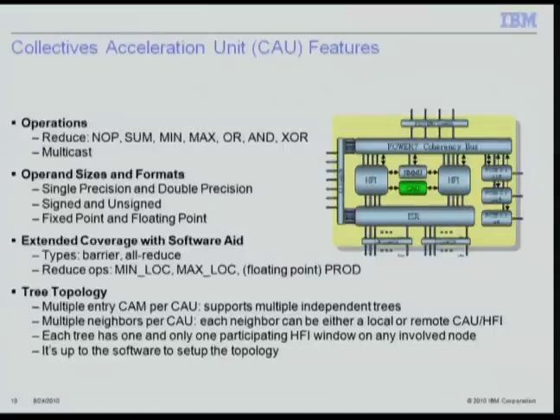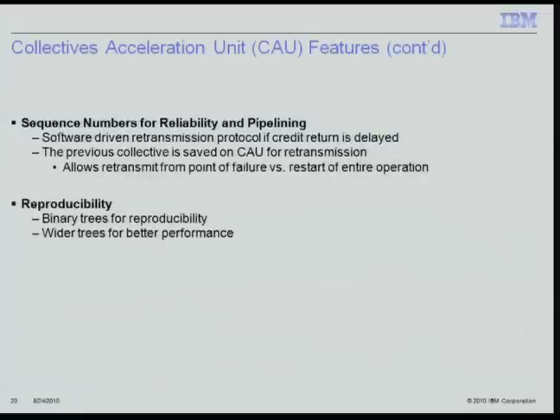The Collective Acceleration Unit (CAU) provides reduce and multicast operations, supports various operand sizes and formats, and with software can extend coverage to all reduce operations and barriers. The CAU tree topology supports multiple independent trees with multiple neighbors per CAU, where each neighbor can be a local or remote CAU or an HFI. Software has full flexibility to set up the trees. The CAU uses sequence numbers for reliable pipelining and depends on a software redrive protocol. The CAU holds state at the point of failure so the redrive protocol can restart transmission at the point of failure rather than restarting the whole operation. Binary trees provide reproducibility, but wider CAU capability enables better performance.